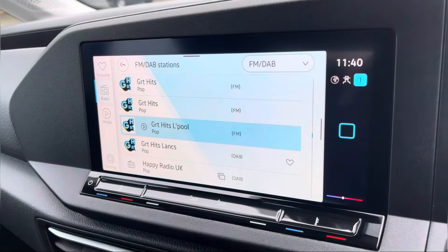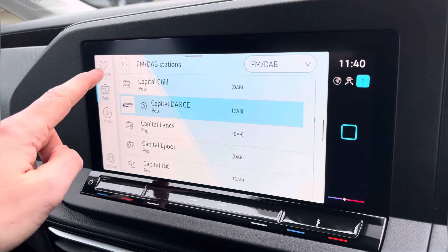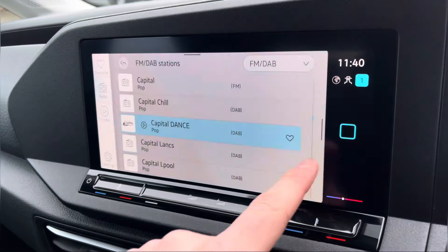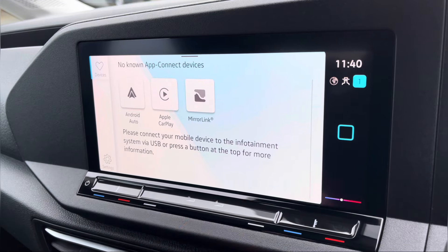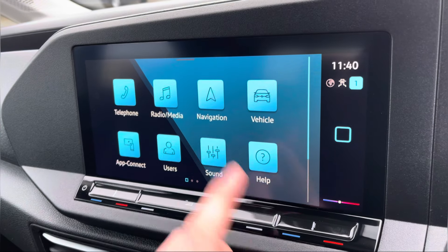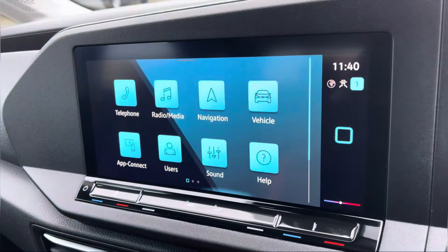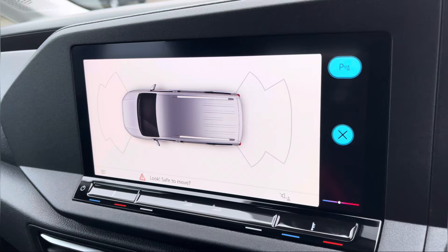Moving on to the centre console, we start off with a digital radio where you're able to listen to and find all your favourite radio stations and save them onto the system whilst on the go. You also have the choice of FM. There's AppConnect where you can use Android Auto or Apple CarPlay to access apps from your mobile device such as Spotify and Google Maps navigation. We also have your built-in navigation, which is extremely easy to use, offering multiple route guidances to your required destination, plus your front and rear parking sensors for extra safety when parking or reversing.